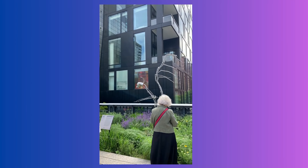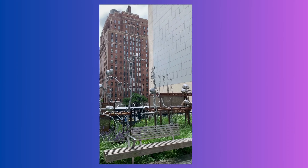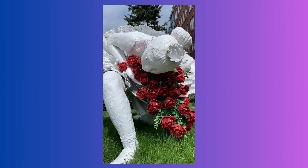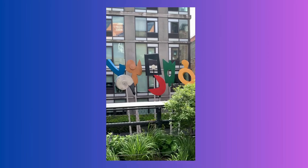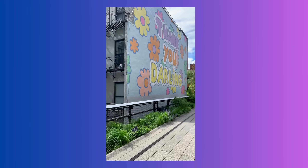Next we're going to walk the High Line and grab a bite at Chelsea Market. The High Line is a public park built on a historic elevated railway above the streets on Manhattan's West Side. It was opened in 2009 as a hybrid public space where visitors can experience nature, art, and design.